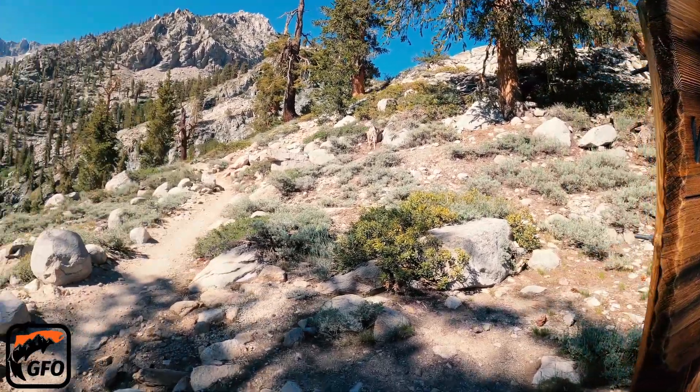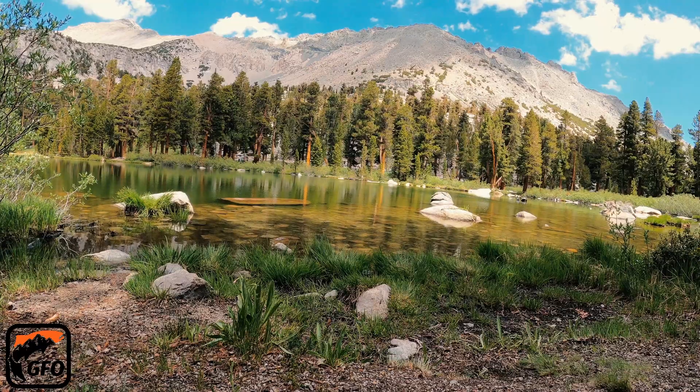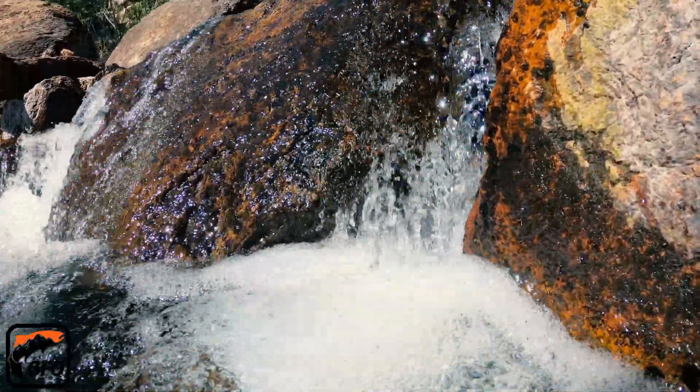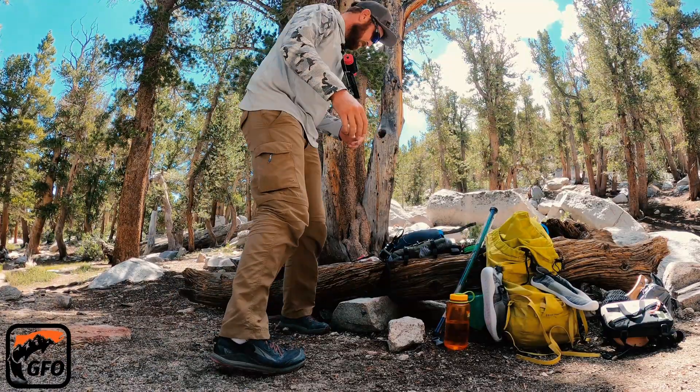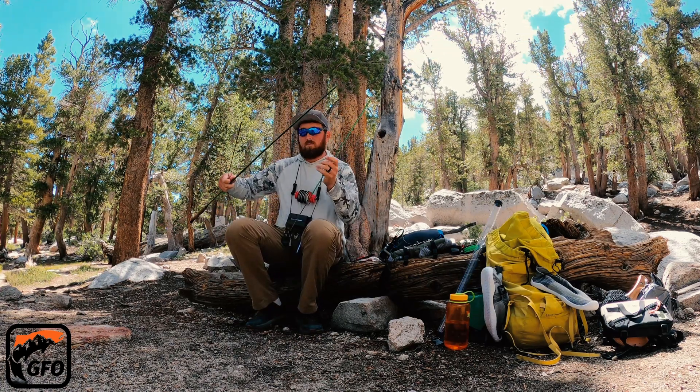Today, we're going to hike into a fishless lake set aside for these amphibians, discuss the current and historic challenges they face, and cover a theory I think helps explain its place and value in the local ecology of the Sierra Nevada.